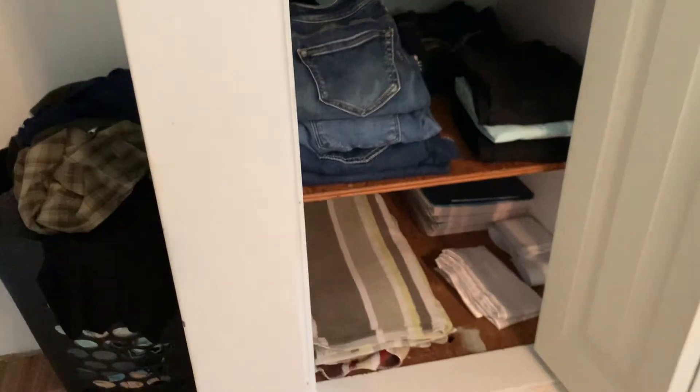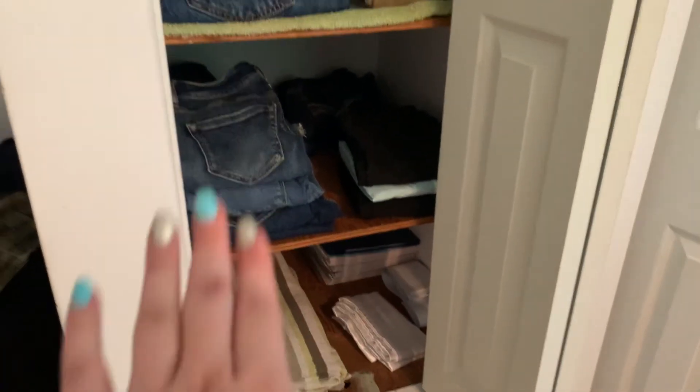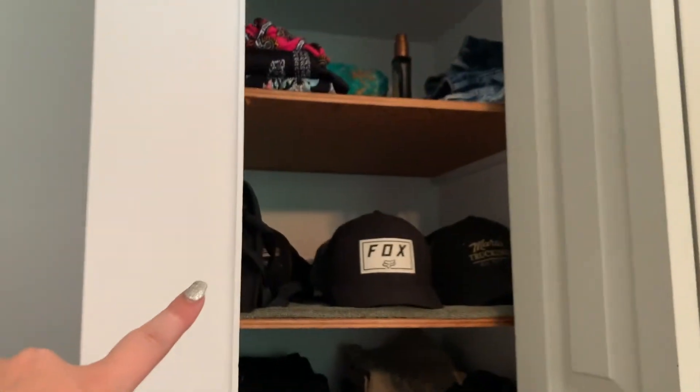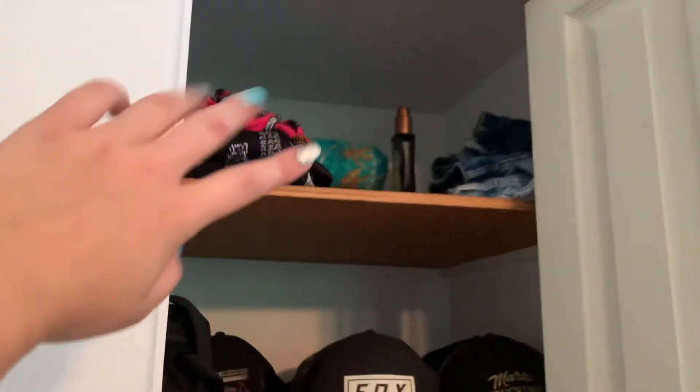I also finally organized the mini linen closet we have in our room — we have our towels down there, pillowcases, books, my jeans, his jeans, his hats, and then summer stuff like dresses, shirts, shorts, and a couple of blankets up top.